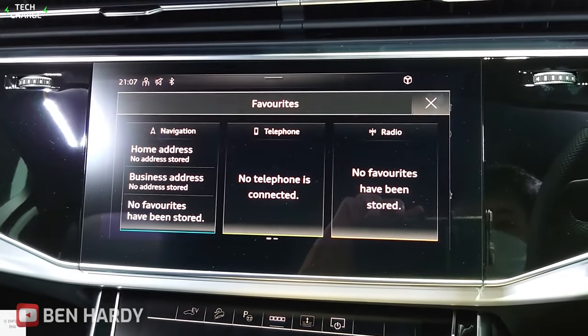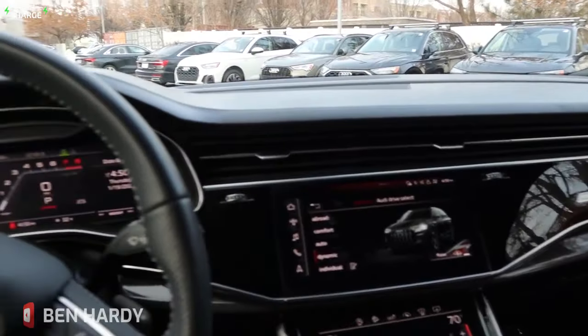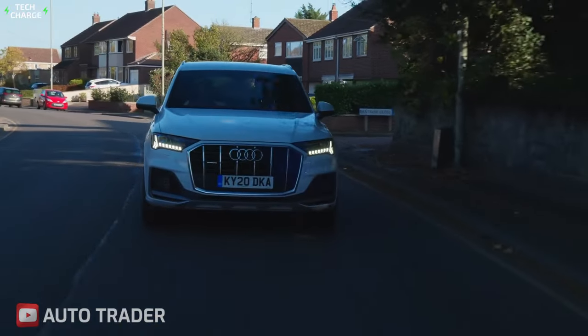The Q7 e-tron also comes with an infotainment system that includes a large touchscreen display and a navigation system, which can make family trips more enjoyable and less stressful. So it is a perfect blend of luxury, performance, and practicality.